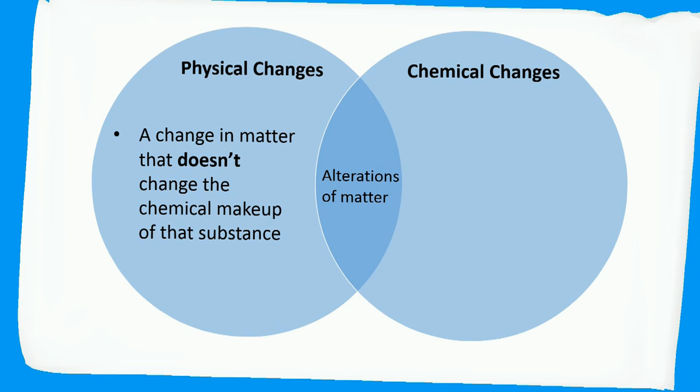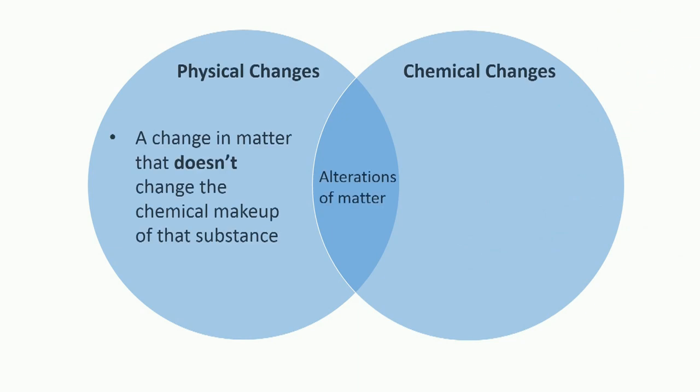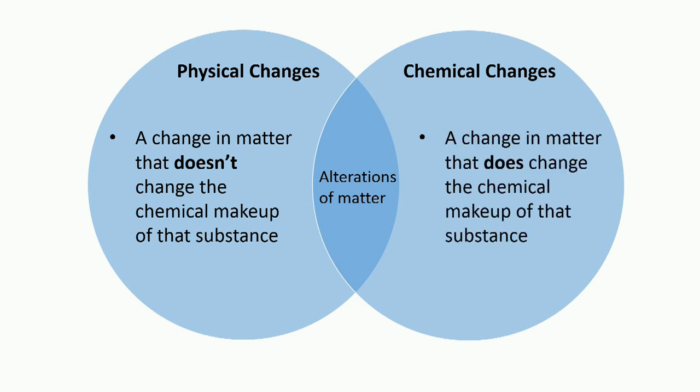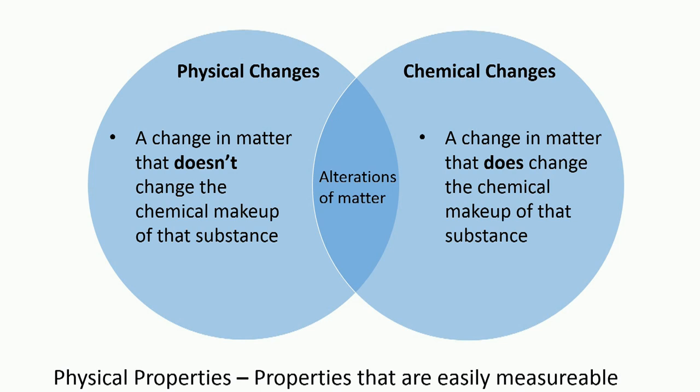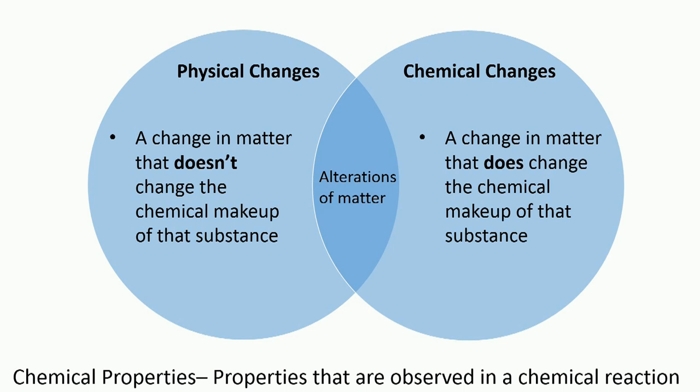An example of a physical change is crumpling and folding paper. After the crumples and folds have been made, the paper still remains paper, just in a different shape or size. A chemical change, on the other hand, is a change in matter that does change the chemical makeup of a substance, giving it new physical properties — properties that are easily measurable — and new chemical properties, which are properties observed in a chemical reaction.